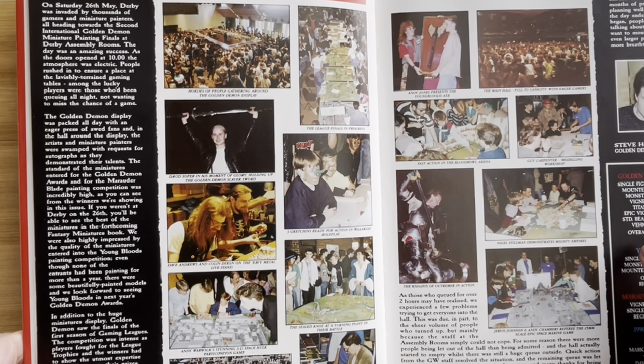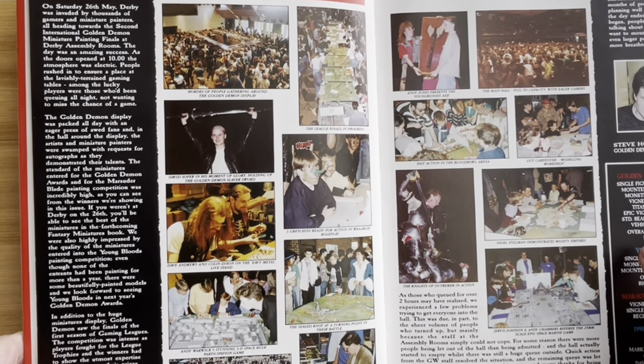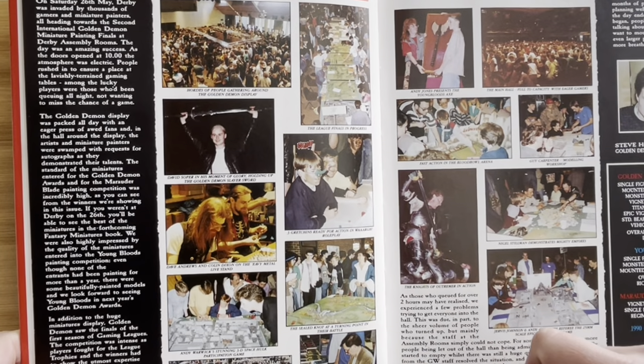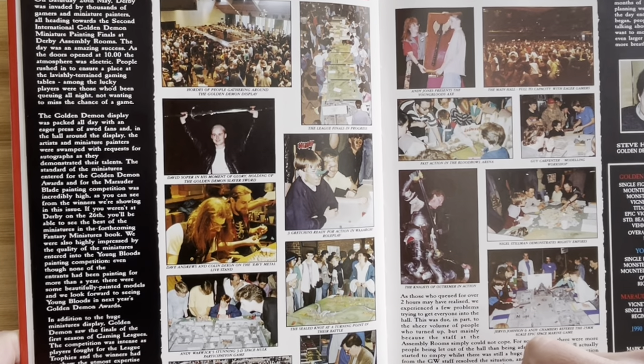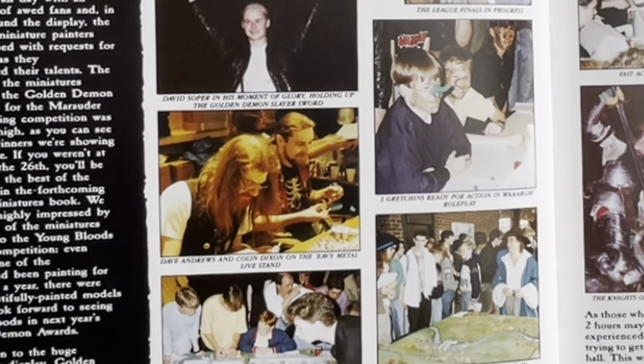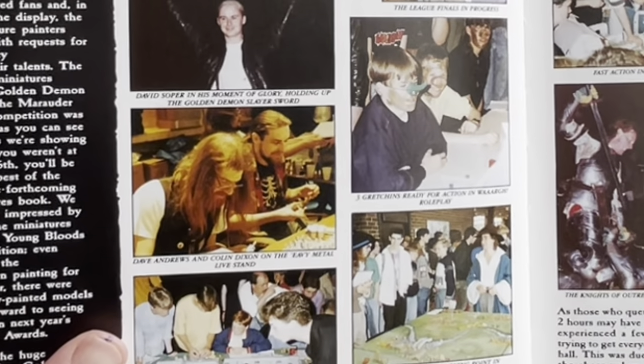Where were you in May 1990? In Derby. Hordes of people gathering around the Golden Demon display. Crikey, that's what they think were hordes of people — can you imagine it now? Look at how far it's come. Dave Andrews and Colin Dixon on the EpiMetal live stand. Colin Dixon — I remember Dixon Miniatures. I don't know if he's the same fellow; I used to like their cowboys.